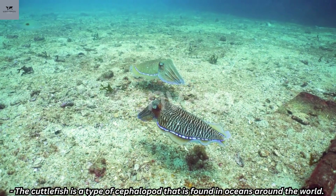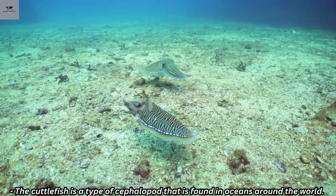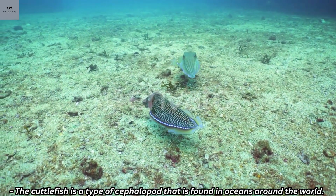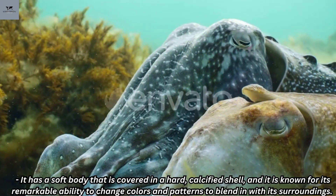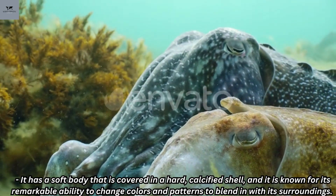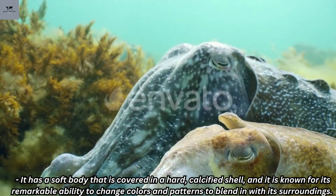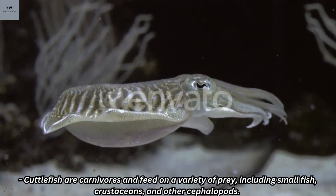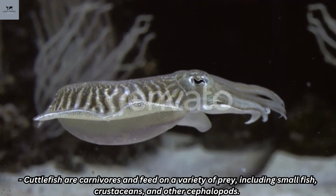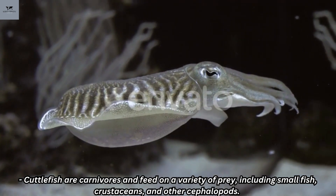Number 5: Cuttlefish. The cuttlefish is a type of cephalopod that is found in oceans around the world. It has a soft body that is covered in a hard, calcified shell, and it is known for its remarkable ability to change colors and patterns to blend in with its surroundings. Cuttlefish are carnivores and feed on a variety of prey, including small fish, crustaceans, and other cephalopods.